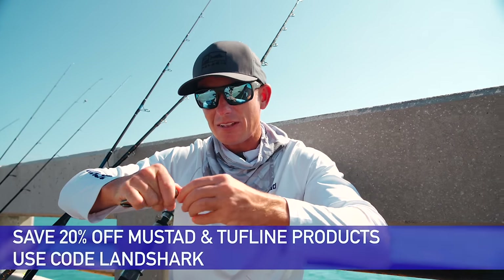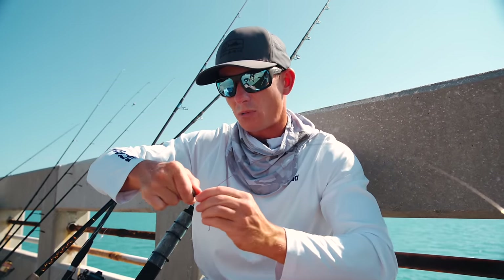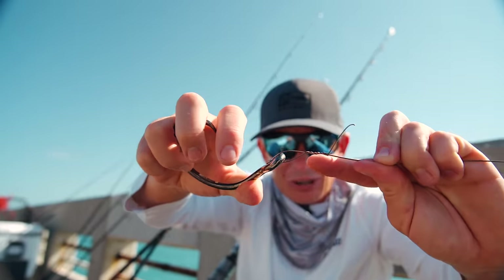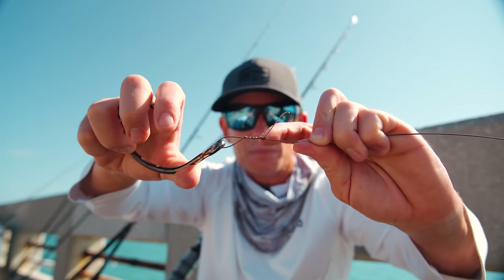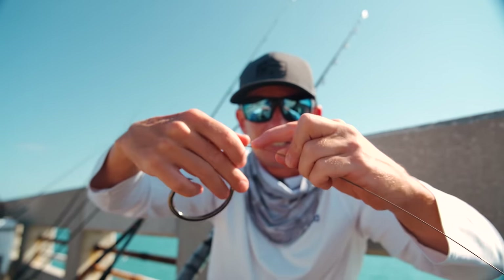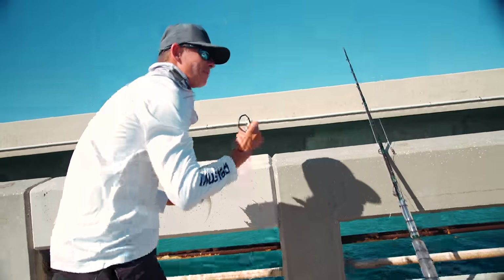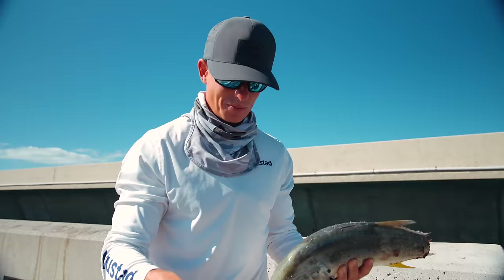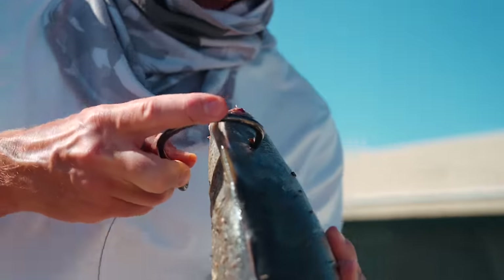You guys can save 20% off all Mustad products as well as Toughline products using my code LANDSHARK, link below. Sharks have pretty gnarly teeth, so you got to have really thick wire or they will cut through it. Those little wire twists prevent the wire from cinching down and keep it locked in place. The moment we've been waiting for all day — time to give revenge on the bridge monster that's terrorized us all day.